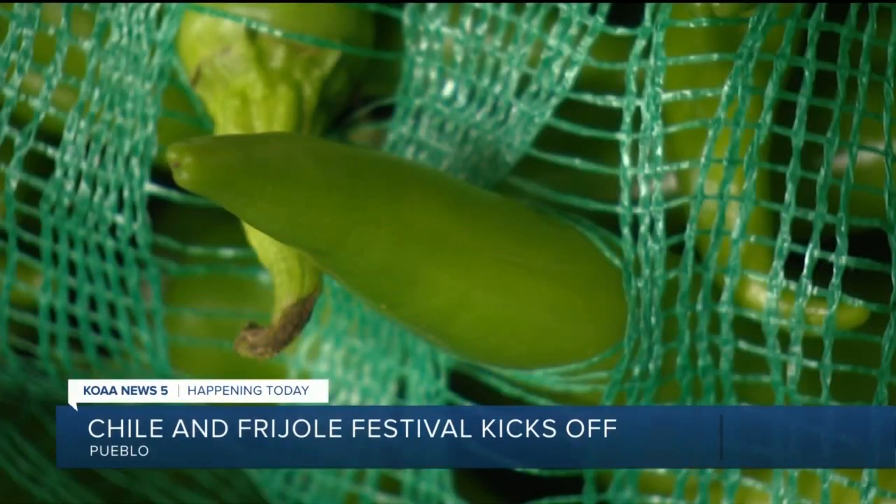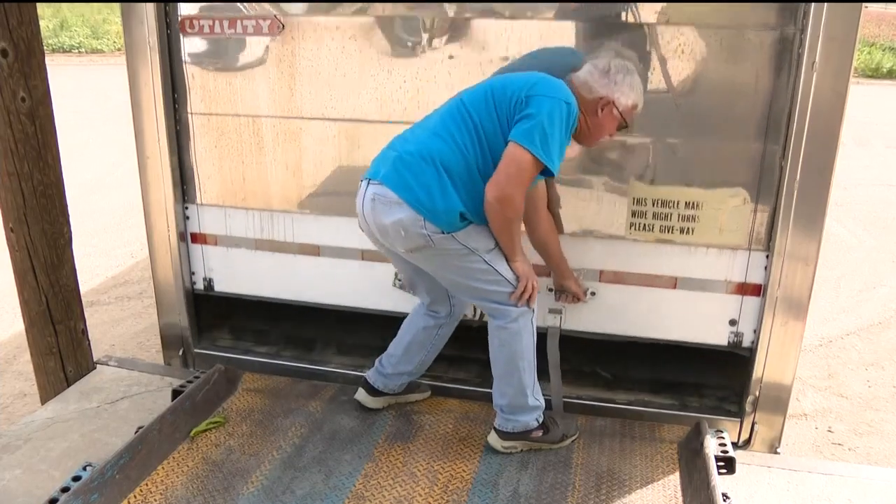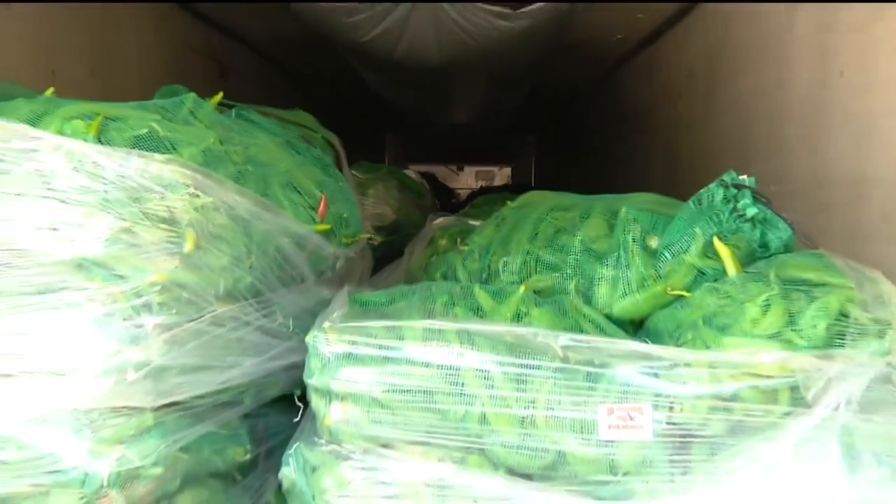I remember my uncle starting it in the 80s roasting chilies. DiTomaso Farms has been at the Pueblo Chili and Frijoles Festival almost every year since the start. This year, they're bringing 36,000 pounds of chilies and roasting them at the event.